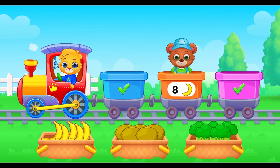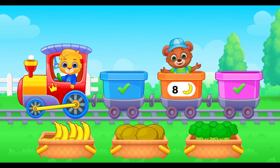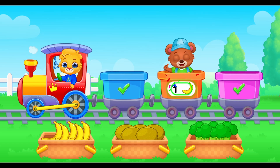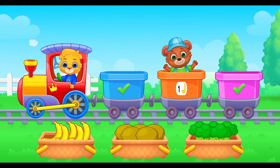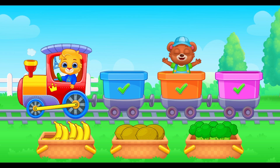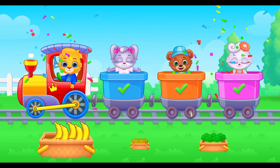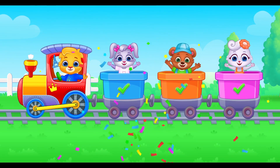And eight bananas for number eight. I'm ready! Are you ready too? Eight! Seven! Six! Five! Four! Three! Yay! You did it! See you soon! Train's full! You rock!